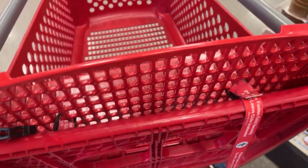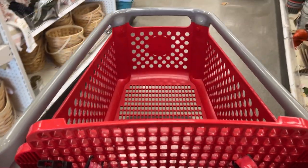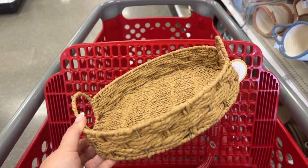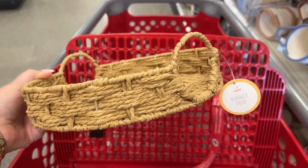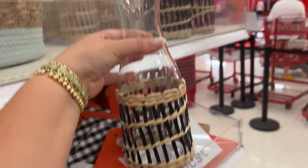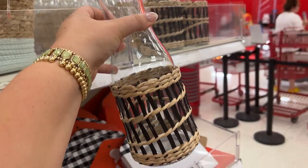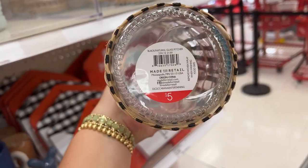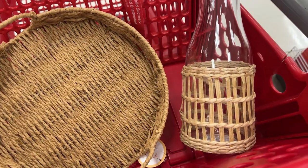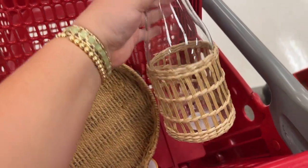We are headed into Target — got to grab a big red shopping cart because we're going to do some damage today. I always hit up the Dollar Spot first. I found a really cute wicker tray I want to use on my patio, and these carafes that I think match perfectly. They're only five dollars and come in black wicker and a tan wicker color.